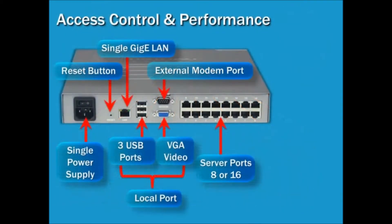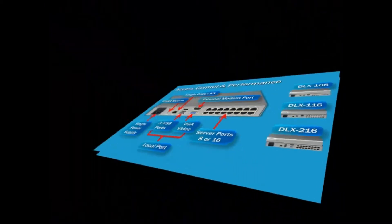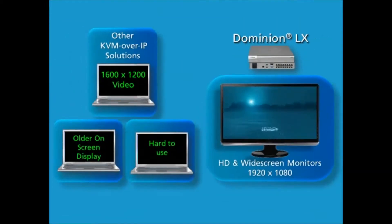Raritan's Dominion LX modern platform is available in three models, equipped with three USB ports, eight or 16 server ports, a single power supply, a single gigabit LAN, and an external modem port. While other KVM over IP solutions support up to 1600 by 1200 video resolution, the Dominion LX supports HD and widescreen monitors and up to 1920 by 1080 remote video resolution for a clearer, crisper viewing experience. Other KVM over IP switches use older on-screen displays and can therefore be hard to use.